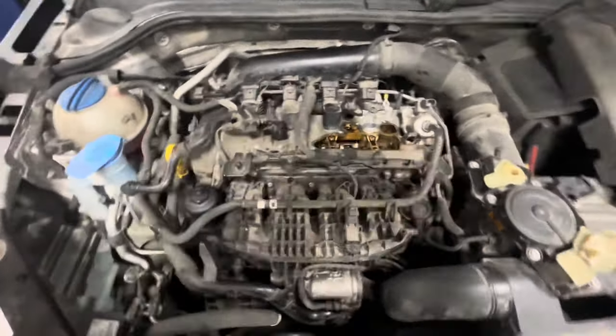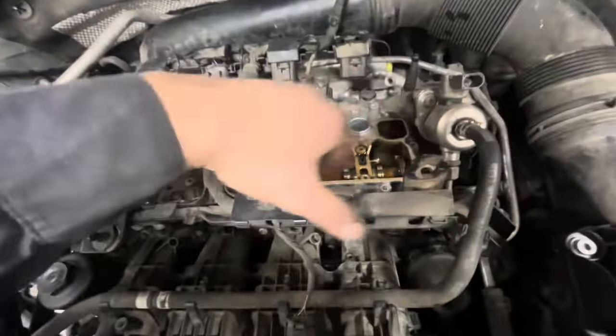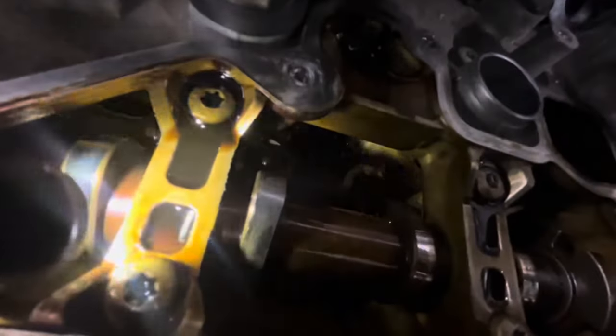Since the misfire is on cylinder 3, what I did was pull the little oil separator up off here, and that gave me a good look at the intake cam. Just by chance, I can see the cam lobe for the intake cam is worn bad.